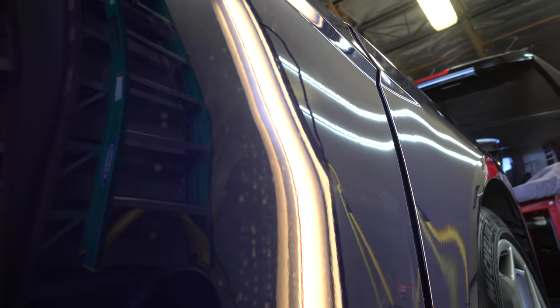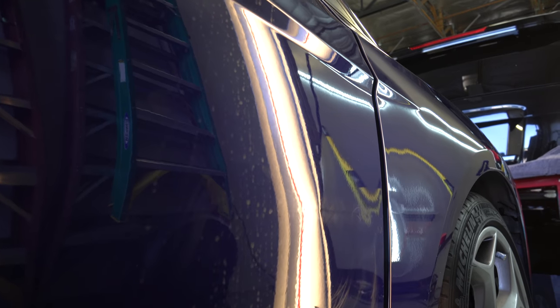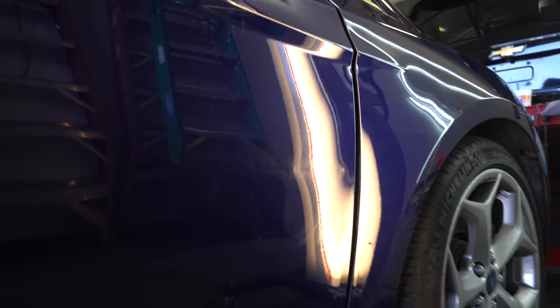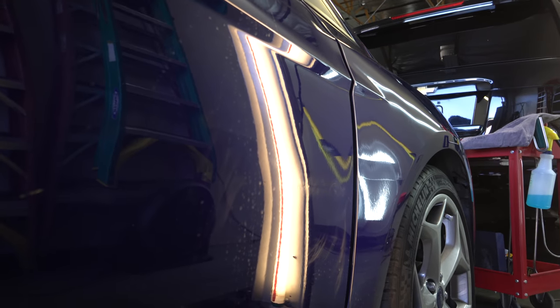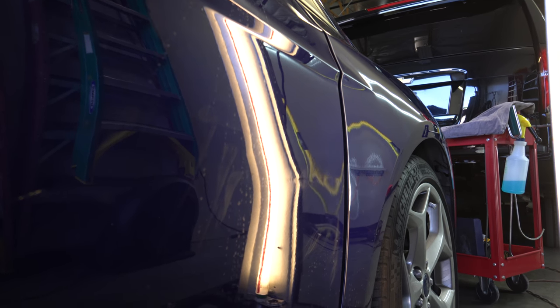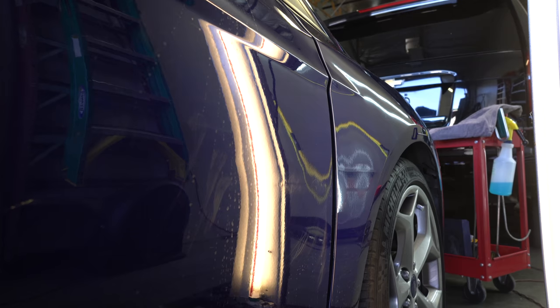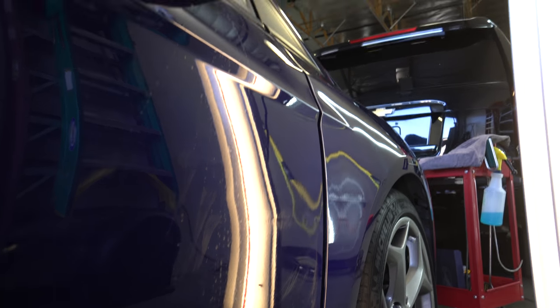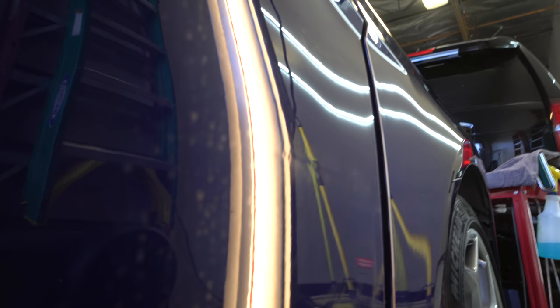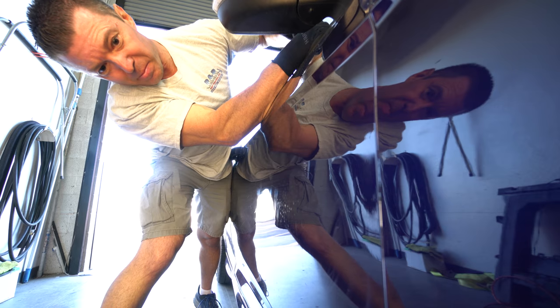There are certain makes and models of vehicles that have very brittle paint, so even if you're working a smaller dent on those you want to use heat because the paint cracks extremely easily. Is that a Subaru paint by chance? Subarus can crack fairly easily — they do have brittle paint. Dodge/Chrysler probably has the most brittle paint out of any manufacturer we've come across — their paint cracks very easily. But Subaru paint does crack, especially on aluminum hoods.